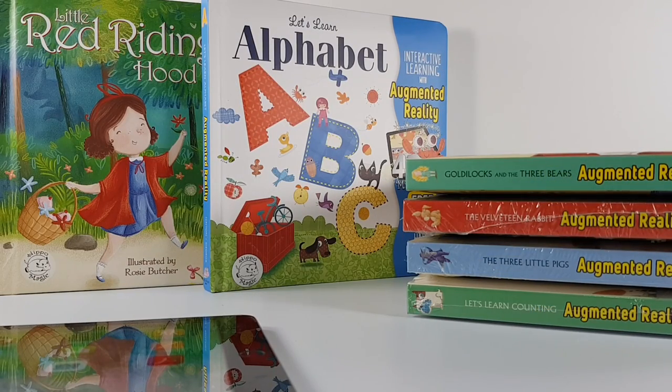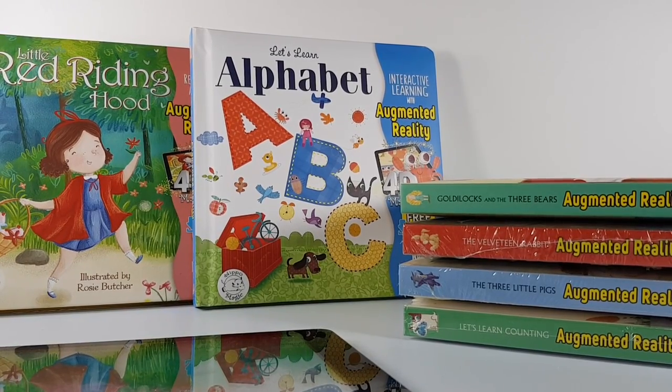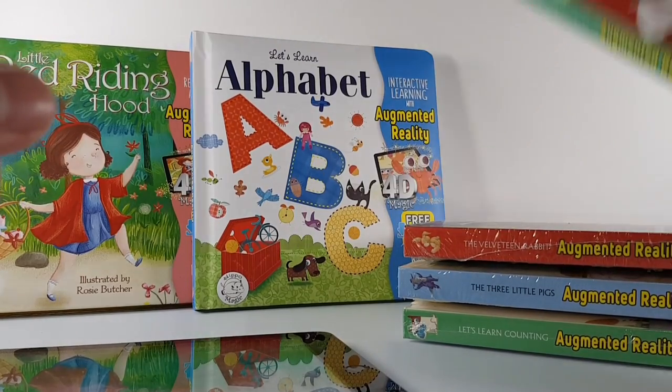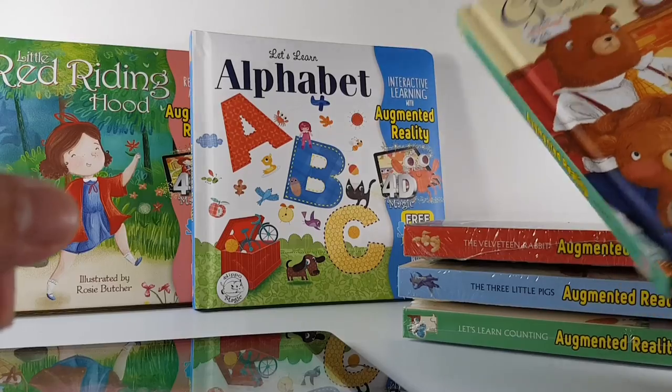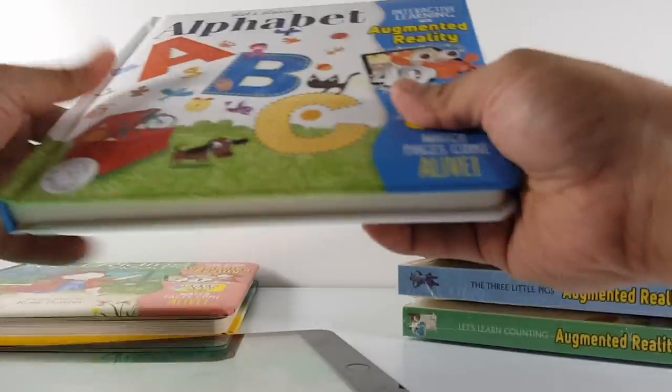Hi everyone, this is the girl.ph. Today we'll be showing you Little Hippos augmented reality books. These are exclusively distributed by the Big Bad Wolf Book Sale, which is currently happening now from February 22 up to March 4. You can go to the World Trade Center at Pasay City — they're open 24 hours. The AR books are being sold exclusively at the Big Bad Wolf Book Sale for 290 pesos each. It's a set of six for 290 pesos each.